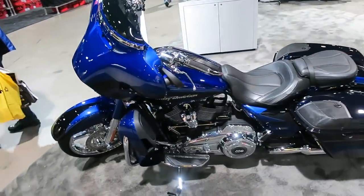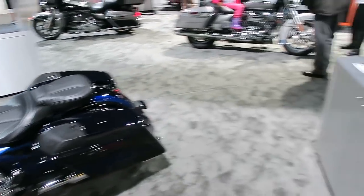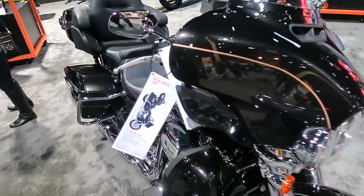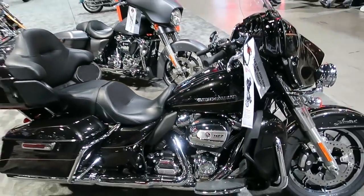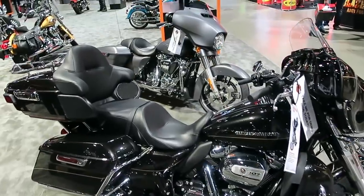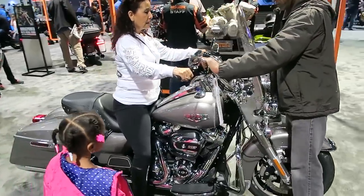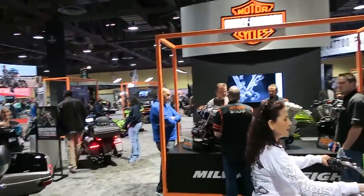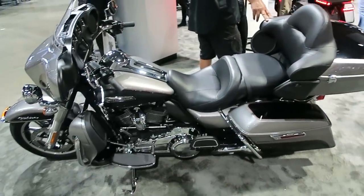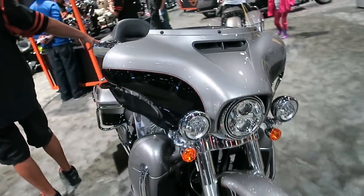This first bike is the 2017 CVO Street Glide. The major difference this year is the new Milwaukee-Eight 114 cubic inch motor. And this is an Ultra Limited Low, so it's got the 107 Milwaukee-Eight engine in it. There's a 2017 Road King, again with the Milwaukee-Eight. They had the same engine display here at the IMS show that they had at the dealer meeting.